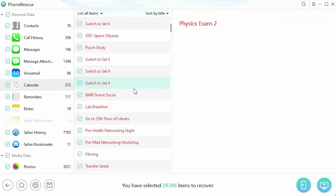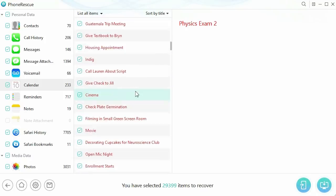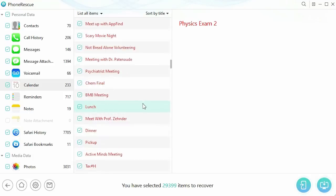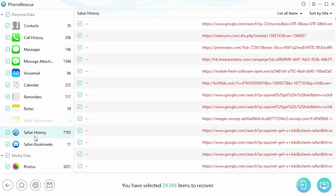With PhoneRescue, you no longer have to fear that all of your very important and valuable information on your phone will be lost forever. Despite the damage that can come from everyday wear and tear on your phone, or even the newest iOS update, PhoneRescue will keep all of your information safe and easily accessible.